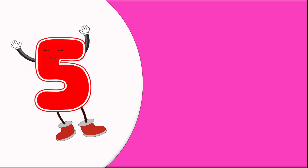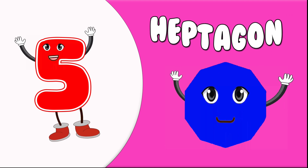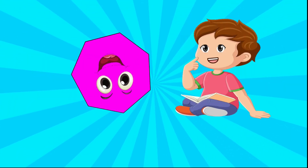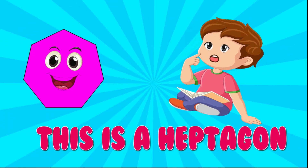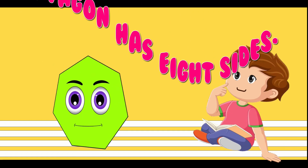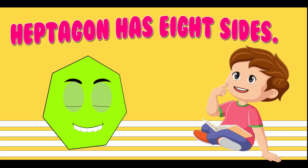5. Heptagon. This is a heptagon. Heptagon has eight sides.